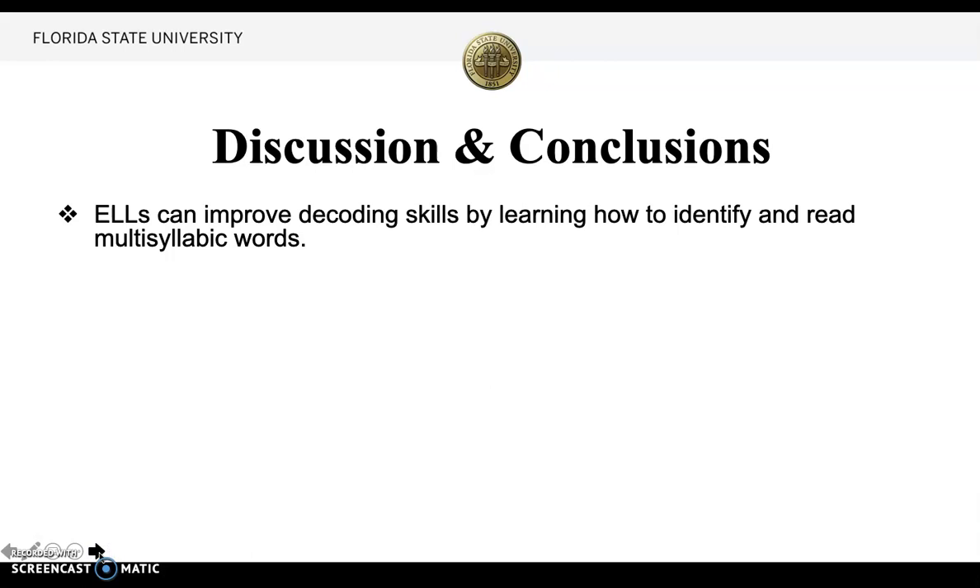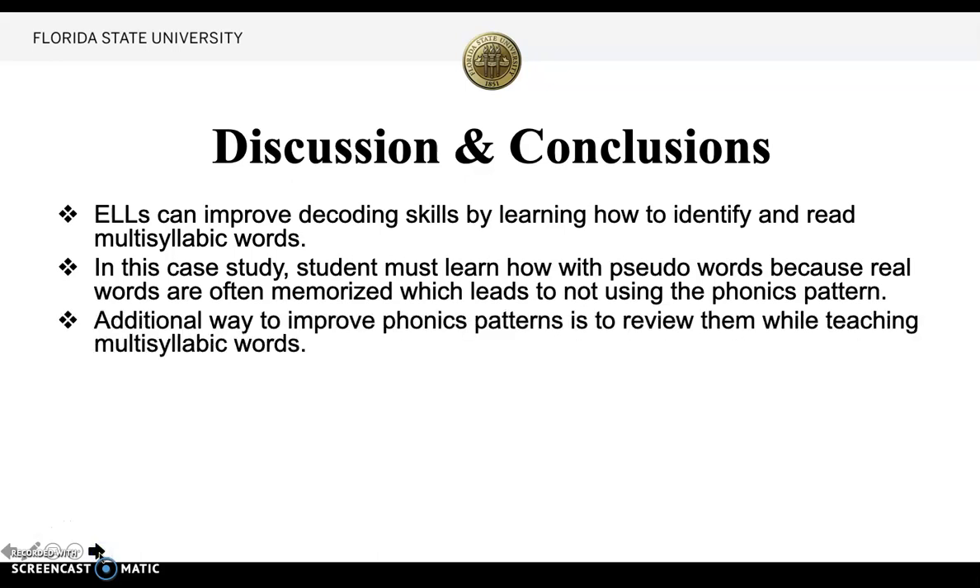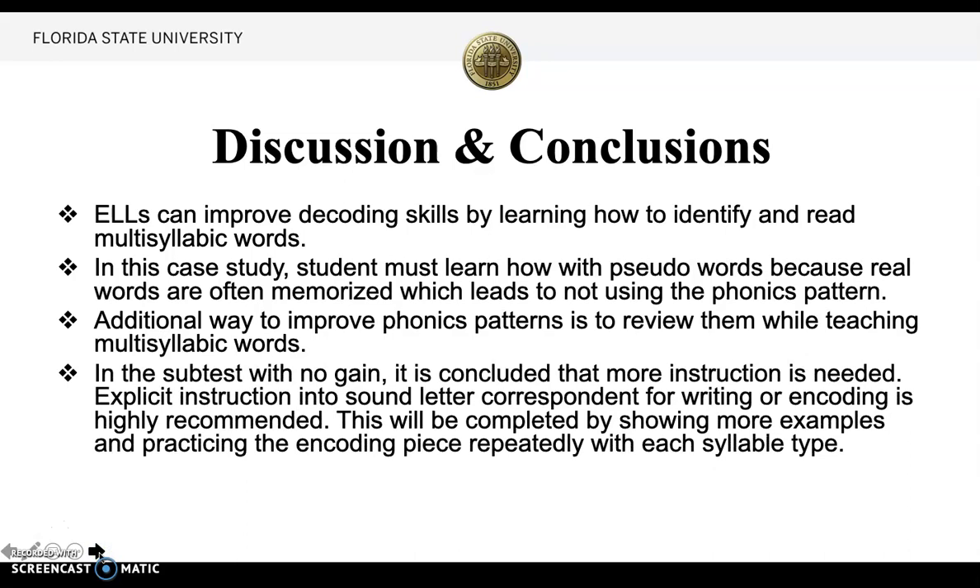Discussion and conclusions: ELLs can improve decoding skills by learning how to identify and read multi-syllabic words. Students must learn with pseudo words because real words are often memorized, which leads to not knowing if they can use the phonics pattern. Additional ways to improve phonics patterns is to review them while teaching multi-syllabic words. In the encoding sub-test with no gain, it is concluded that more instruction is needed. Explicit instruction in sound-letter correspondence for writing or encoding is highly recommended, completed by showing more examples and practicing the encoding piece repeatedly with each syllable type.